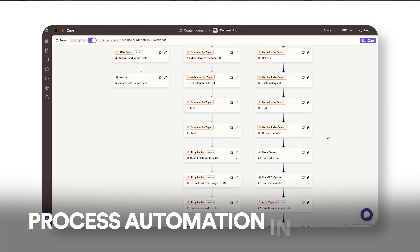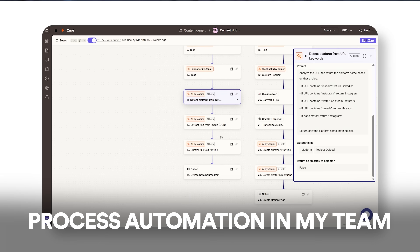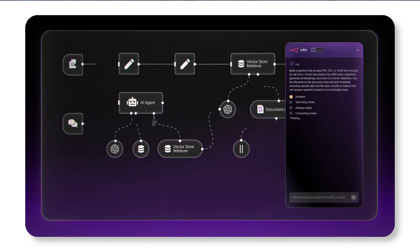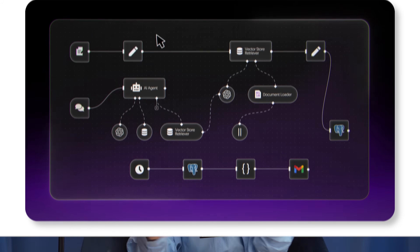The next two tools are N8N and Zapier. These tools do the same thing, but most people think they are for developers — and they're not. My YouTube producer uses them all the time and she's an English teacher by education. What automation tools do is watch one app for something to happen and then automatically trigger an action in another app. You don't touch it — it just happens. You can build as many processes as you want, as complicated as you want.